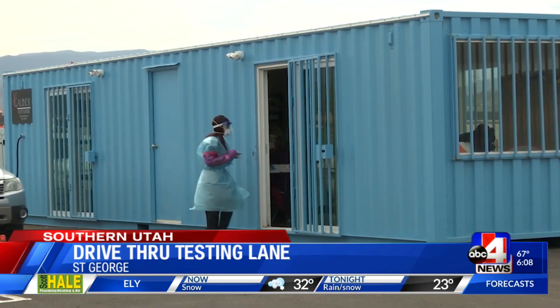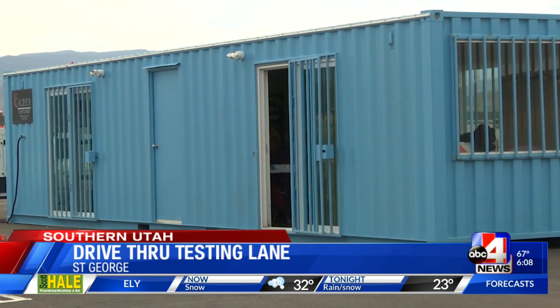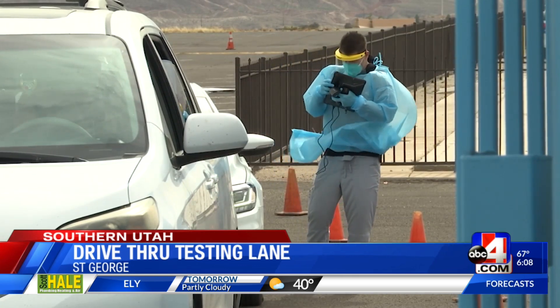All Utah residents can get this service for free. We just need to know that you have a boarding pass or proof that you're traveling, along with proof of residency, and it's completely free. Anyone from out of state has to pay a $179 fee for the rapid PCR test. However, standard PCR and rapid antigen tests are an option and free of charge.